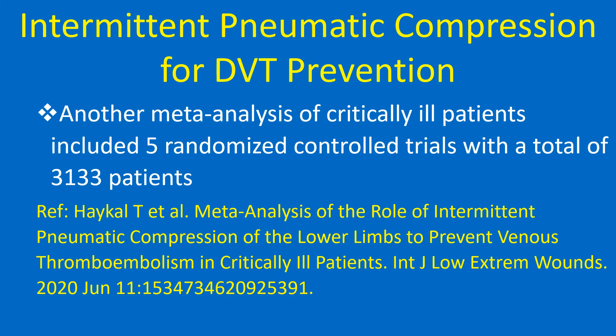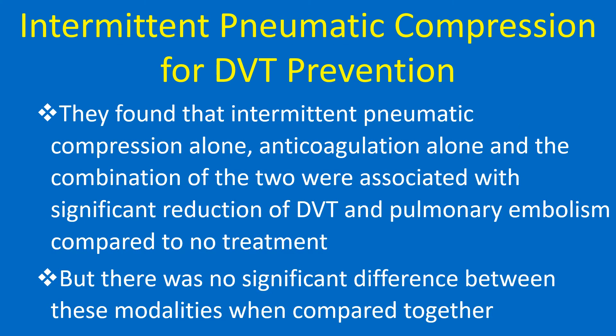Another meta-analysis of critically ill patients included five randomized controlled trials with a total of 3,133 patients. They found that intermittent pneumatic compression alone, anticoagulation alone, and the combination of the two were all associated with significant reduction of DVT and pulmonary embolism compared to no treatment. However, there was no significant difference between these modalities when compared to each other.